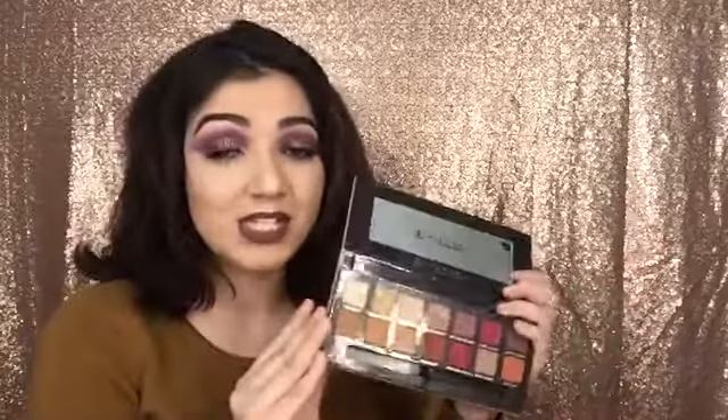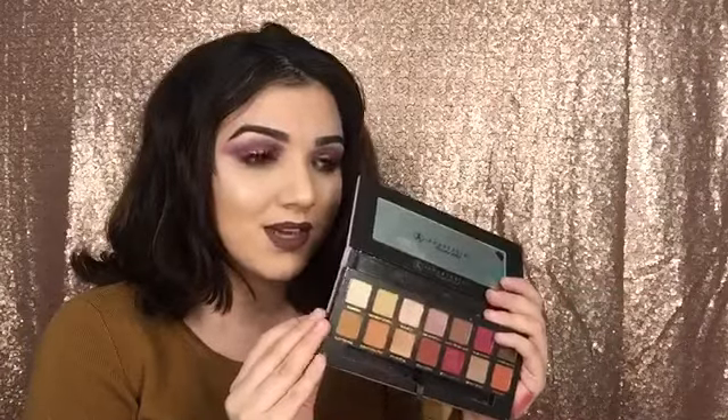I always tell myself, grab something else, do your eyeshadow with a different palette this time. But I can't. You can just create so many looks with this palette — I can't even describe it. It's just so beautiful. If you don't have your hands on it now, I definitely recommend getting this palette.